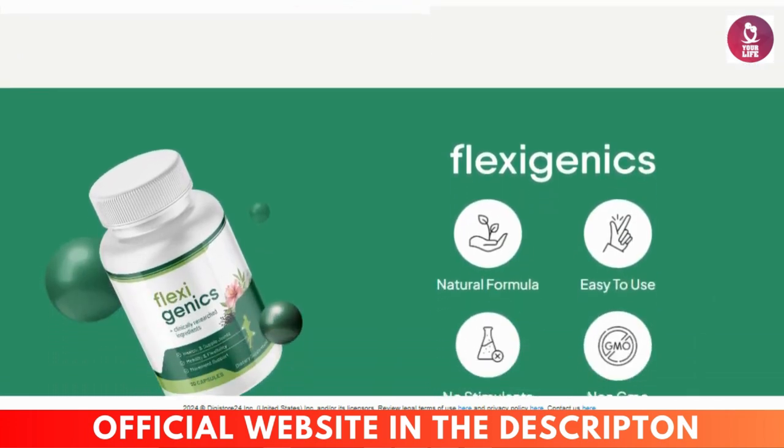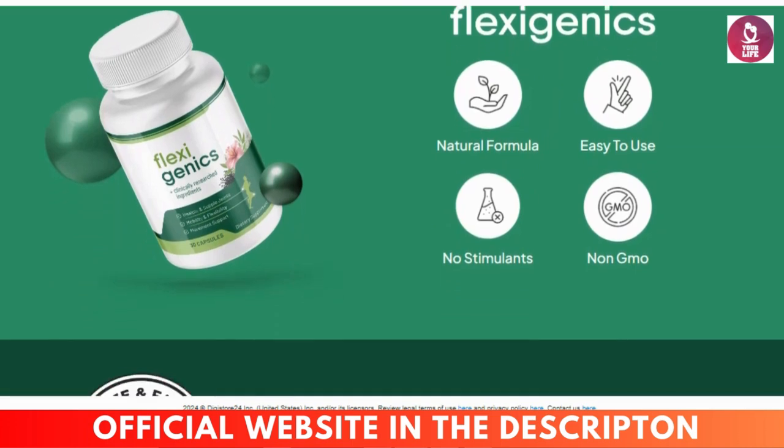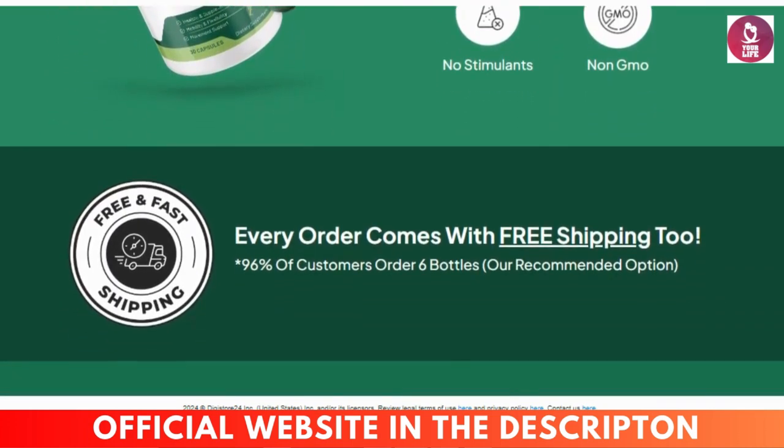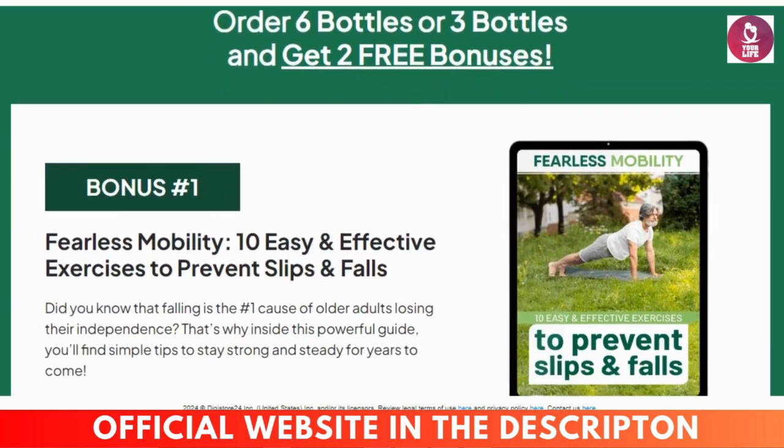So is Flexigenics worth it? From my experience, absolutely. But remember, results can vary, so it's essential to give it some time and be consistent with it. And one more time, please only buy it from the official website — the link is down below.